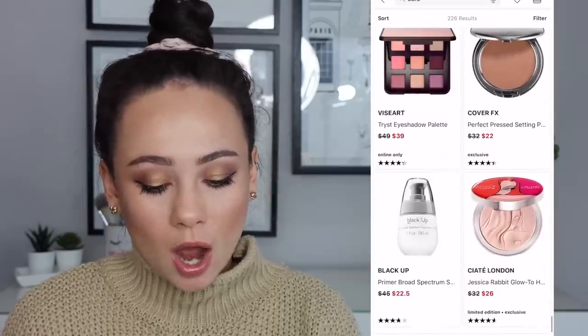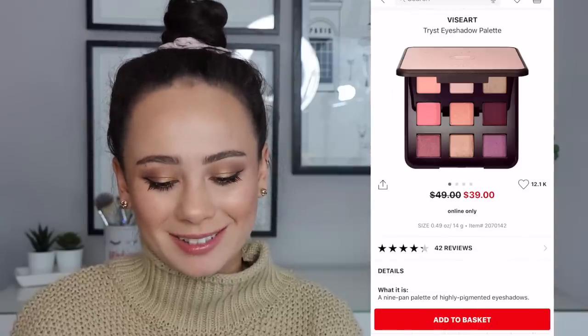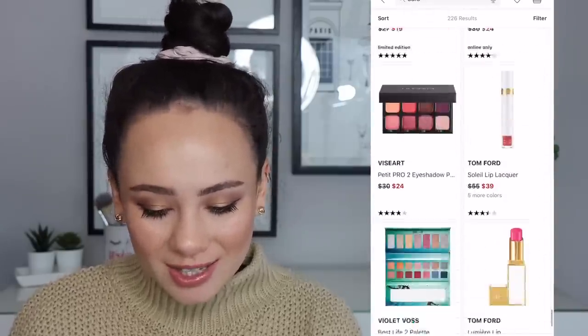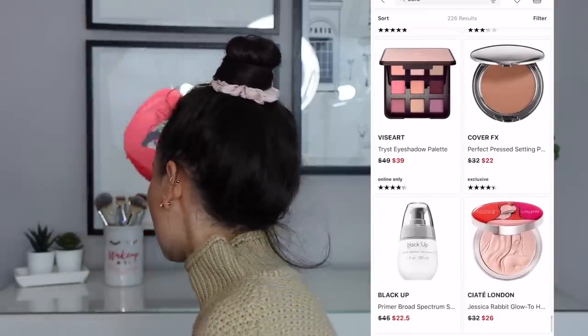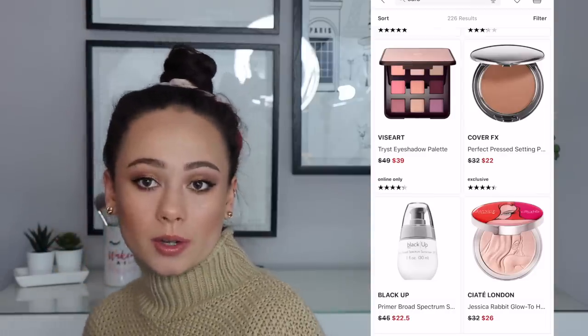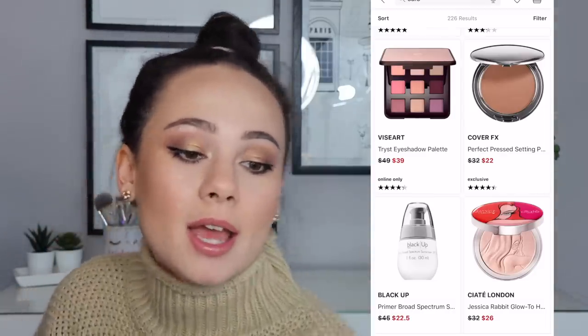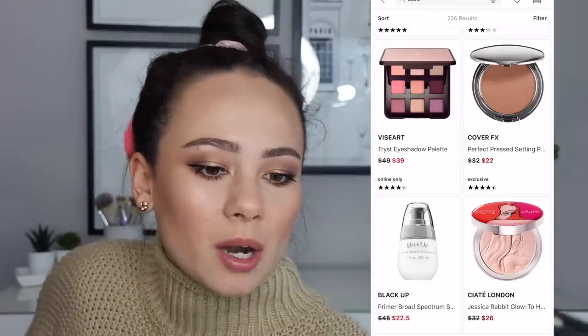We're at the bottom anyway. The Trist palette — I don't own this one. That's pretty though. This is the only one of these little night palettes I don't own. It's a pretty color story — I'm not gonna buy it though because I don't need it, and it's only $10 off. Not that great of a bargain.